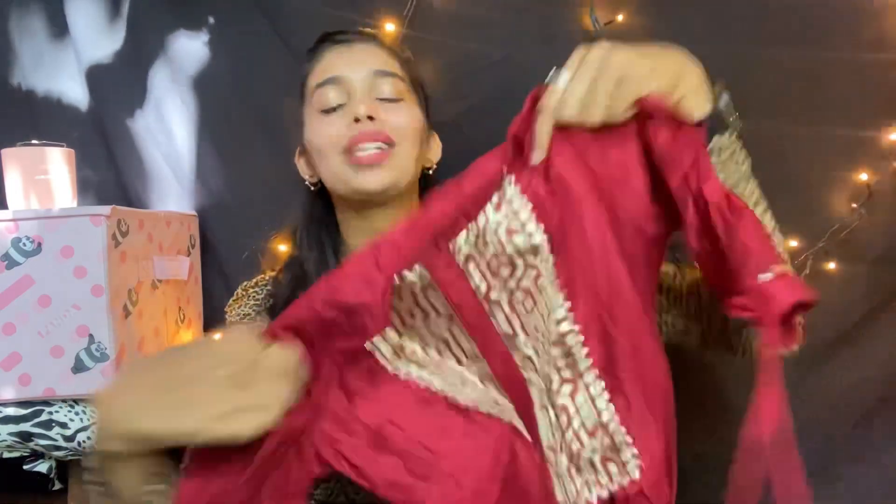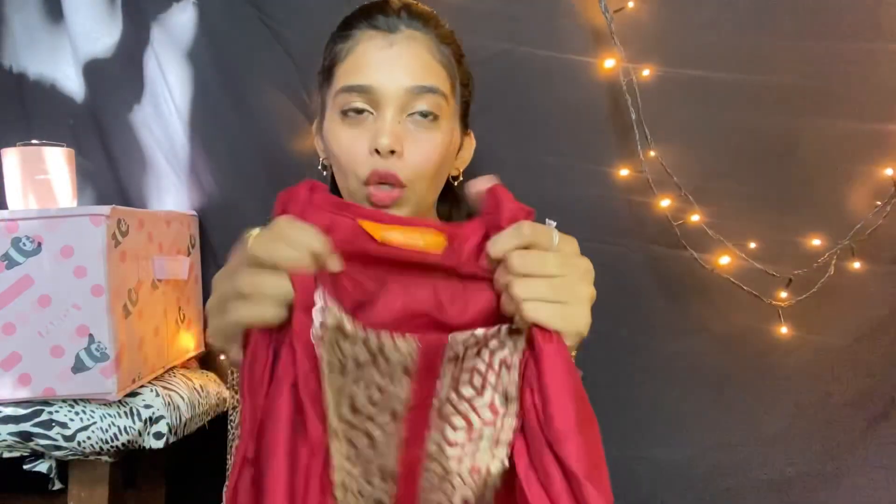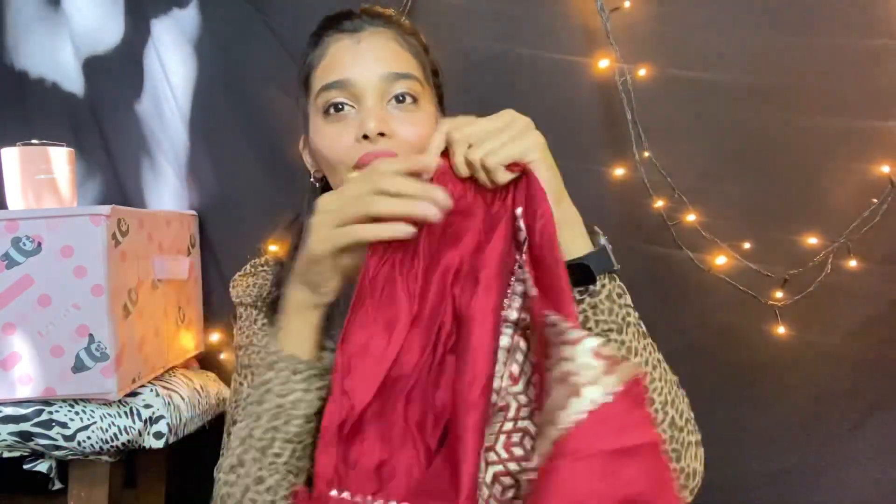The next one is also a favorite — an A-line, or umbrella-cut, kurti. The quality is really good; I washed it once and it didn't leave any color whatsoever. I bought it in size S and it retails for 999 rupees. It comes in several colors — green, peach, and more — but I got it in red. What's really cute about this top is the sleeve: it's a balloon or puff sleeve with a bow detailing at the end, and the sleeve itself has lovely detailing.